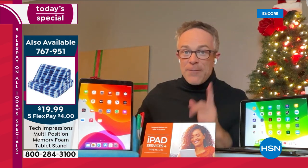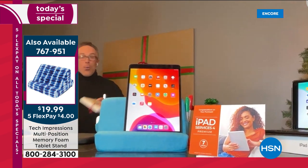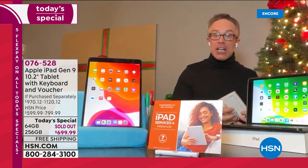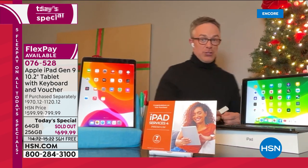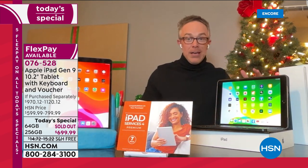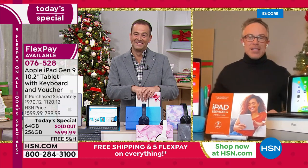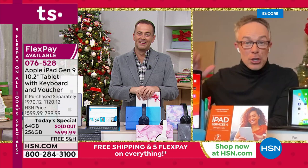Did everyone notice how the camera moved to keep my Tech Impression Pillow in the shot? That is Center Stage. Watch how the camera is going to follow me as I go get something to put on the tree. The camera follows me — I'm alone, I don't have a cameraman. This is what's going to happen on Christmas morning with the wiggly kids who can't stay in frame. The camera follows because that's what Apple has done. That's just one example of why you might want to pick this one up.